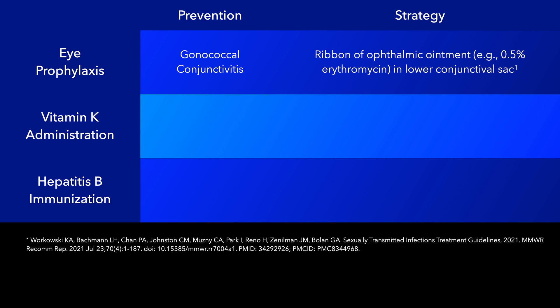Within 24 hours of application, self-limited irritation and redness of the conjunctiva can occur due to the ointment. This adverse effect is less common with erythromycin ointments than silver nitrate and usually resolves within 48 hours.